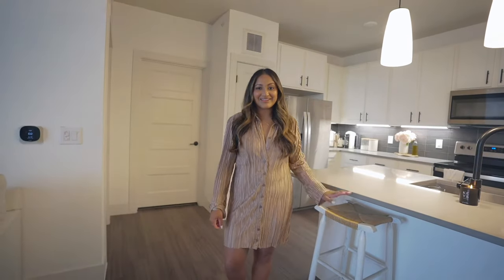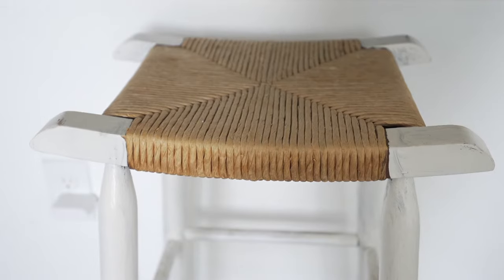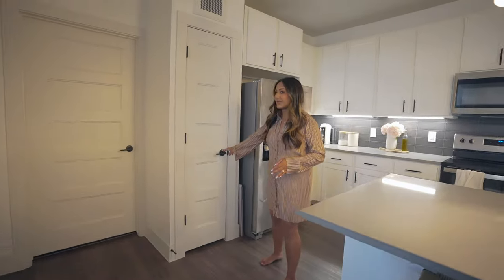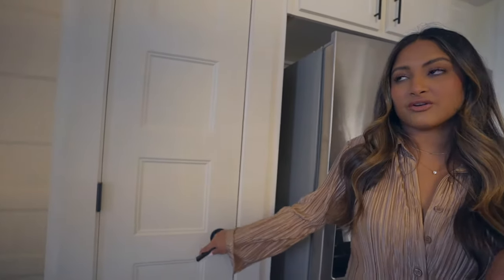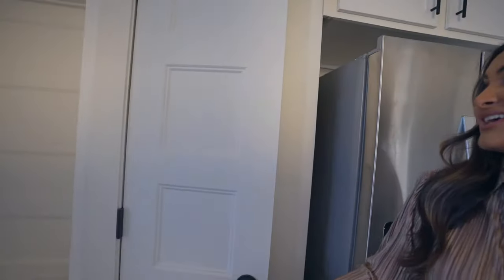Starting off with these stools — I found them on Facebook Marketplace when I first got to Austin. I was straight out of college, so I tried to save as much as I could, did some DIYs, and painted them white. I think they're so cute. Coming into here, we have the pantry, which we definitely lost space compared to our last apartment. The pantry could use some work and I definitely need to take a day to organize it.